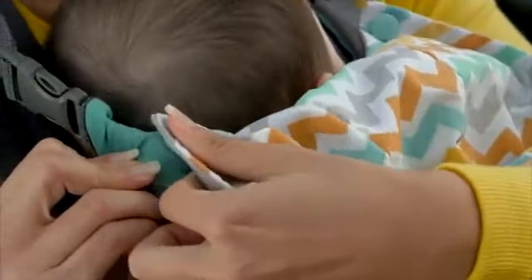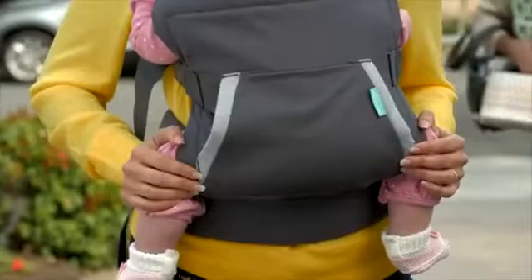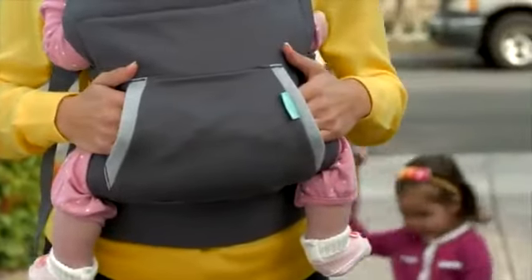Smart structure canopy hood. Blocks the sun, not your view. Sweatshirt pocket, a little mom luxury.